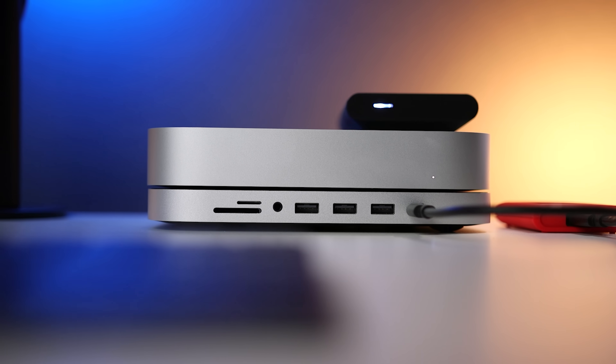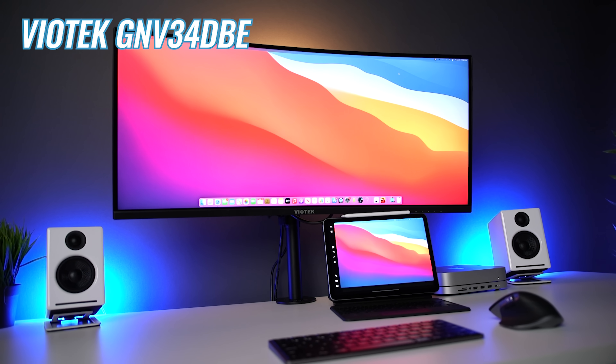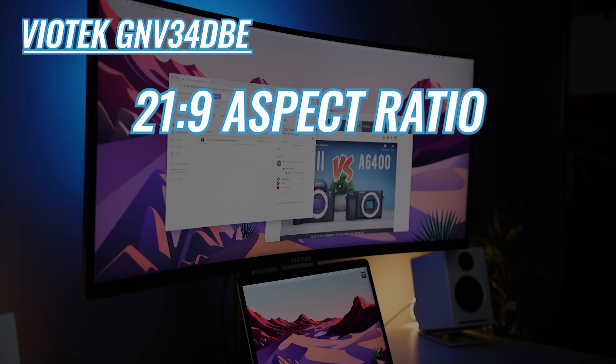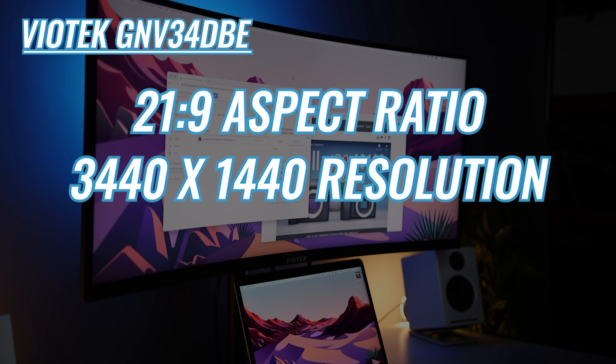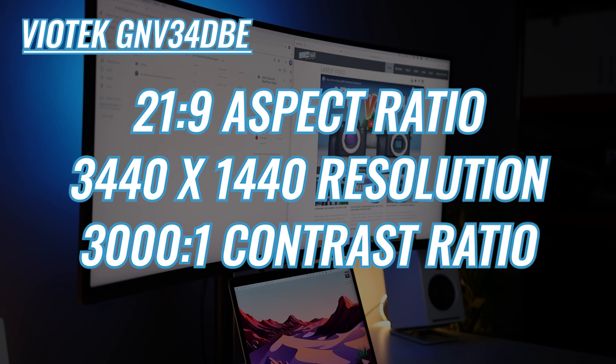Going back to my Mac Mini setup, for a monitor I'm using the Viotech GNV34DBE, which is a 34-inch ultra-wide curved 144Hz gaming monitor. It has a 21:9 aspect ratio, 3440 by 1440 resolution, and a 3000:1 contrast ratio. It's an awesome all-around monitor and a good value at under 400 bucks.